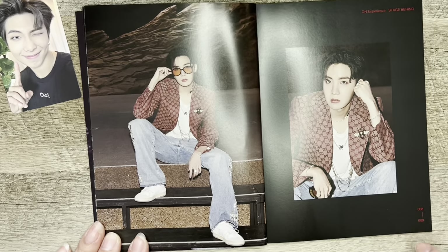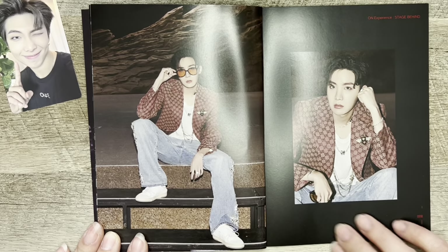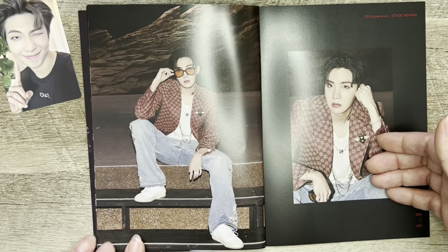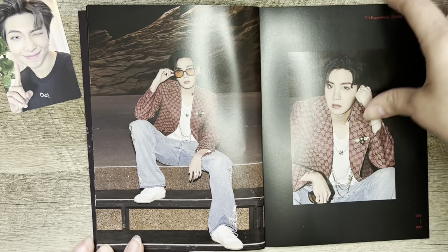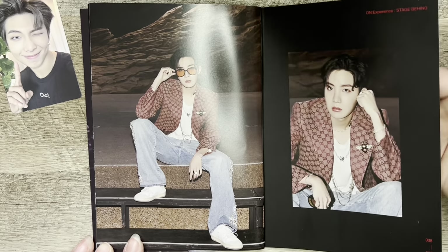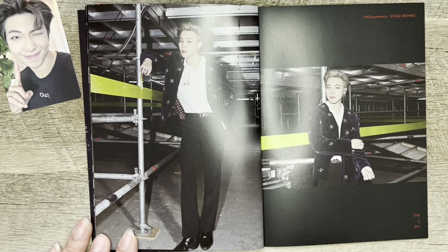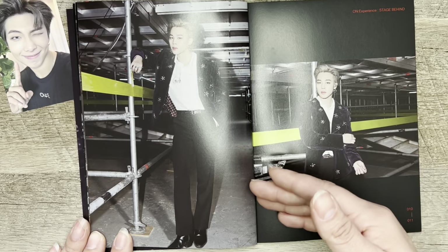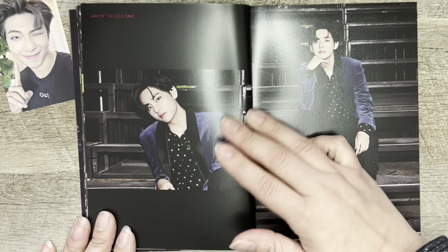Gucci, of course. Look at this hunk of man right here. He is gorgeous. He looks like boyfriend material. How does he just keep looking younger and younger? Wow, is this the same jacket? No, it's clearly different. He looks so good, guys. He looks so good.